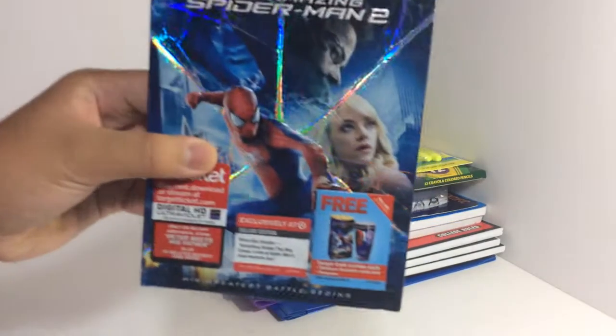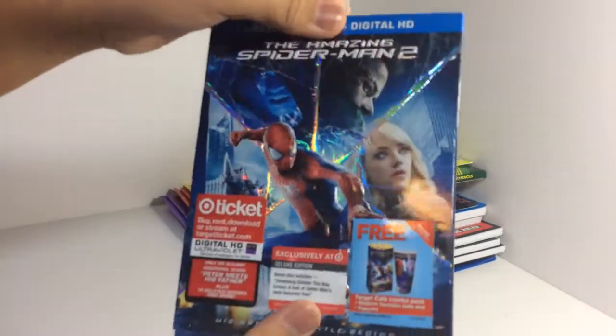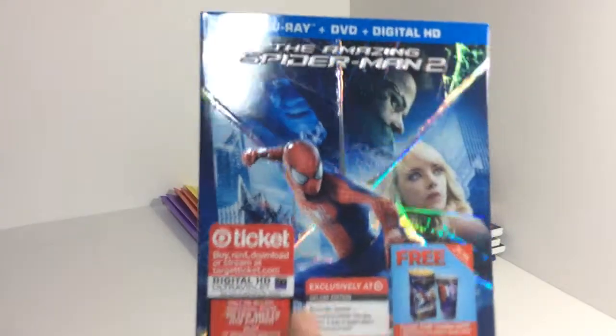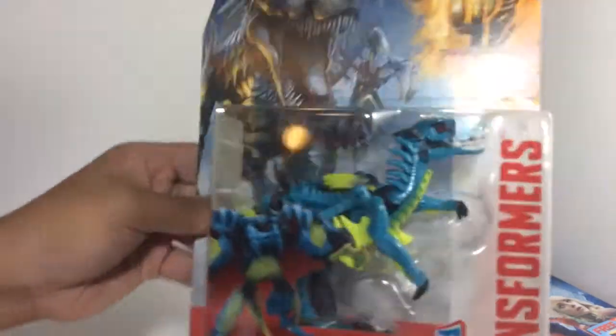First off the fun stuff: The Amazing Spider-Man 2. I got this at Target for $19.99 — holy crap, that's a good deal. If you want me to do an unboxing of this, please leave a comment down below or just leave a like if you want me to unbox it.